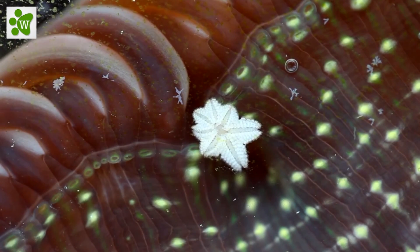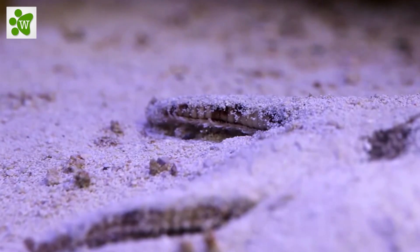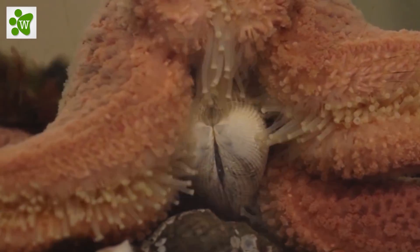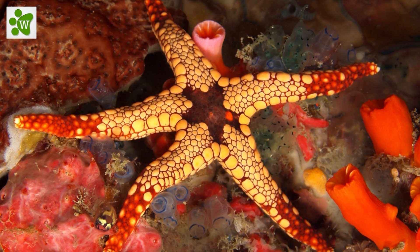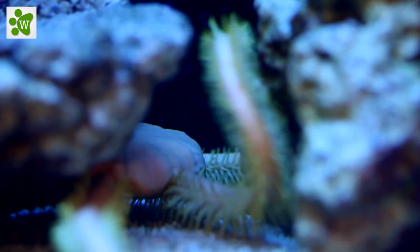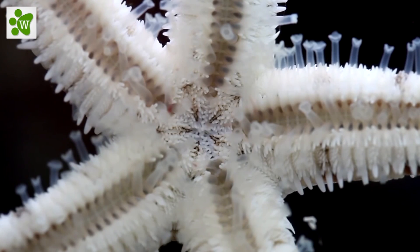If you've ever tried to pry the shell of a clam or mussel open, you know how difficult it is. Sea stars wrap their arms around the animal's shell and pull it open just enough — then it does something we could never imagine. It pushes its stomach through its mouth and into the bivalve's shell, digests the animal, and slides its stomach back into its own body. This unique feeding mechanism allows the sea star to eat larger prey than it would otherwise be able to consume.